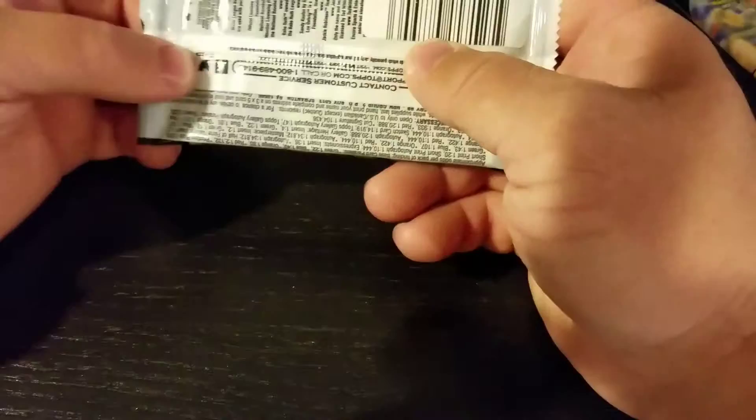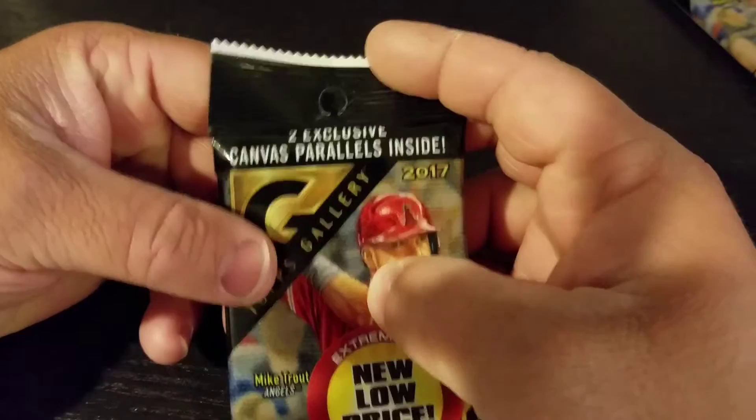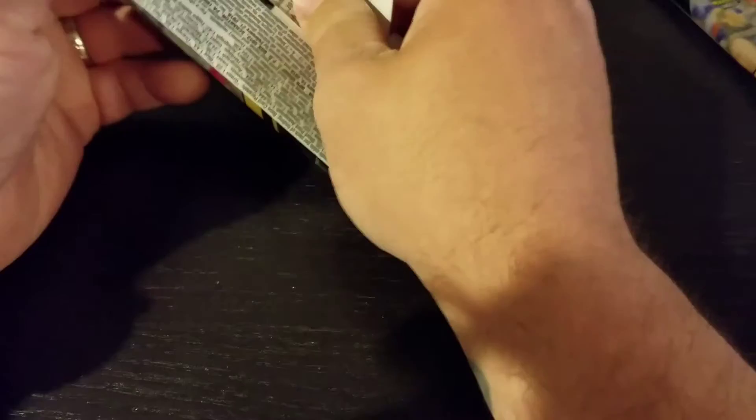These are interesting — I did not know those two were canvas parallels. It says two exclusive canvas parallels inside. I actually didn't know that they were like paintings or illustrations. That's pretty neat, I'm a fan of those types.